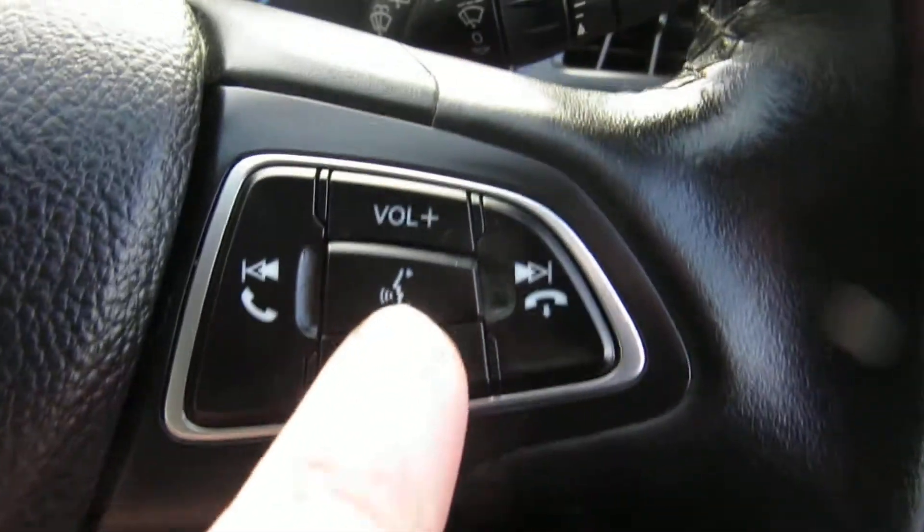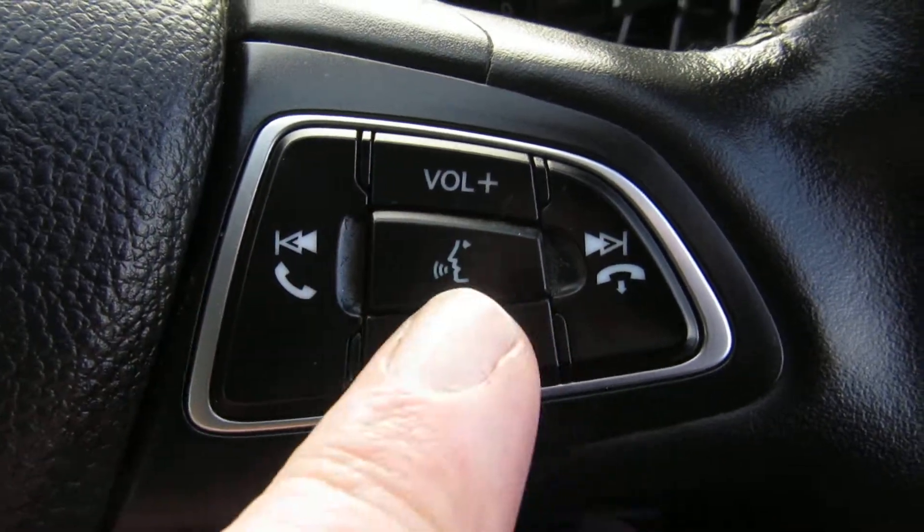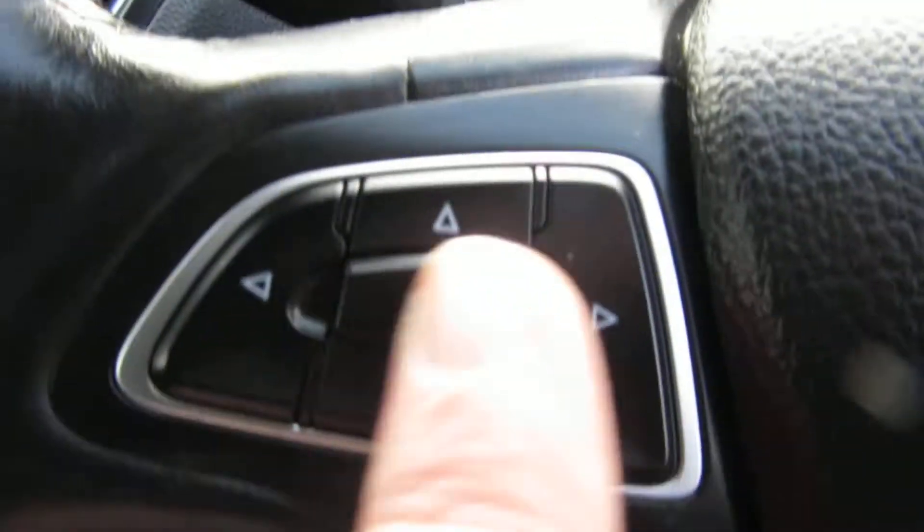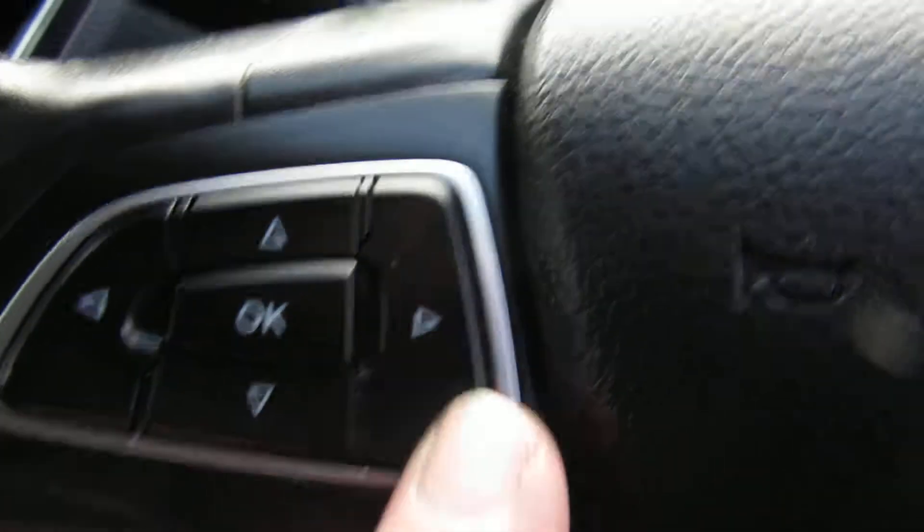Leather sports steering wheel. On this side you've got your bluetooth answering system, your phone and volume controls, and on the other side you've got your media screen for your computer.